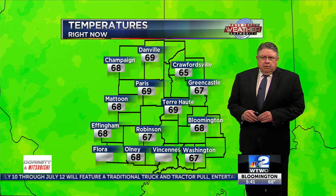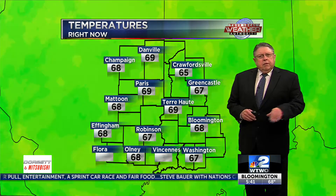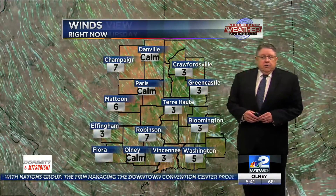Current temps — no 70s, close though. Paris at 69 along with Terre Haute, only at 68, Washington at 67. Those temps may cool here in a little bit with some rain down there. Winds coming in out of the southeast right now, they'll be in that 5 to 10 mile an hour range today.